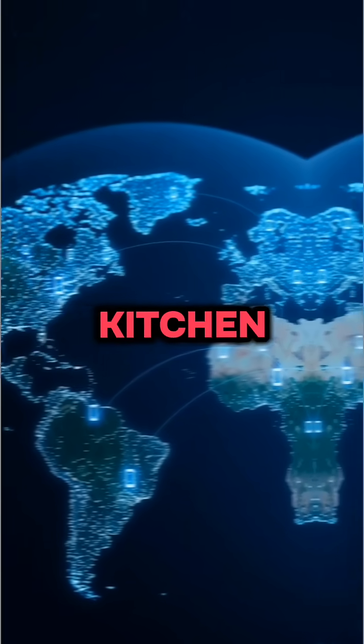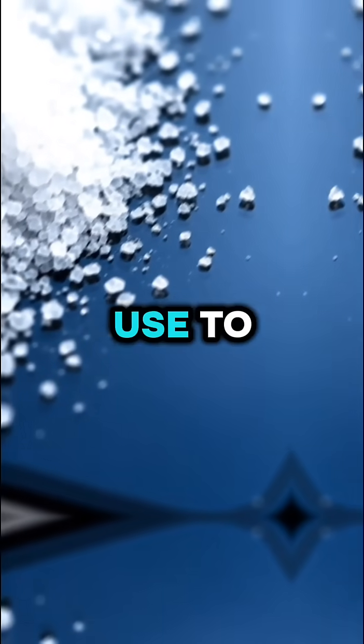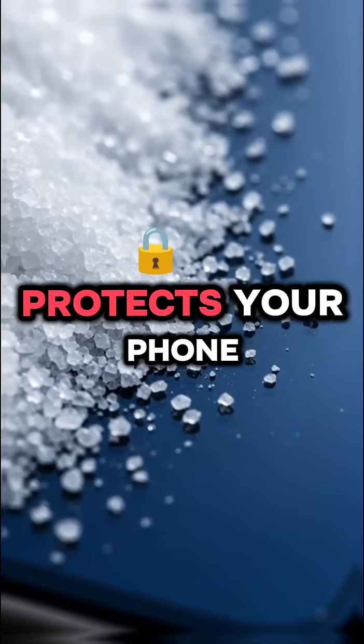And that secret kitchen connection? Salt. The same kind you use to season your food is what toughens the glass that protects your phone.